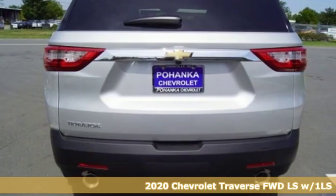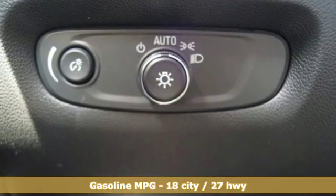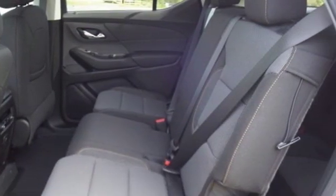It boasts an impressive list of features like these: streaming audio, power heated mirrors, dual zone climate control, Wi-Fi hotspot, and manual tilting steering column.